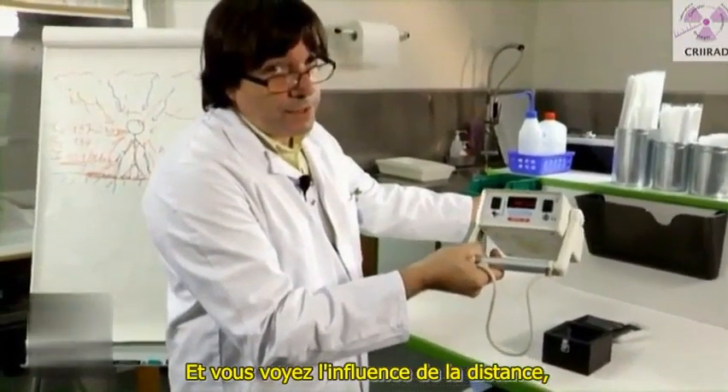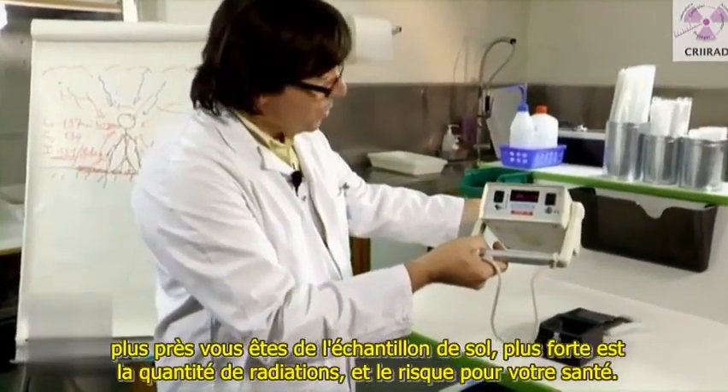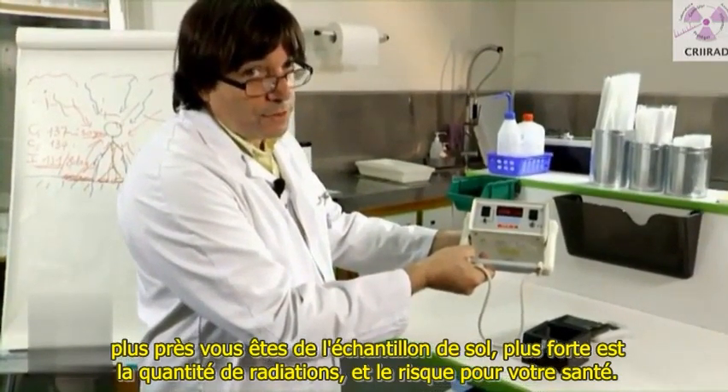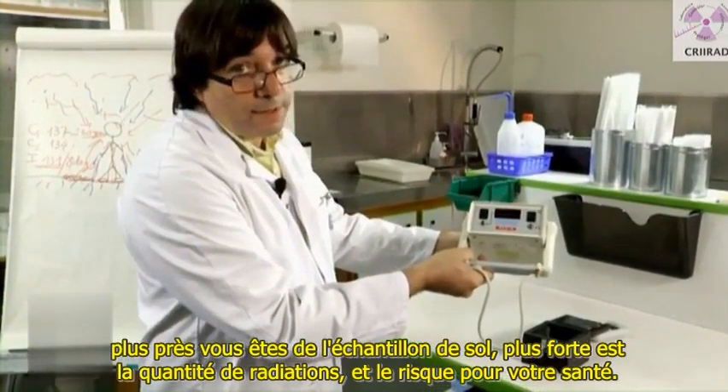And you see the influence of the distance. The closer you are from the sample of soil, the higher is the amount of radiation, and the risk for your health.